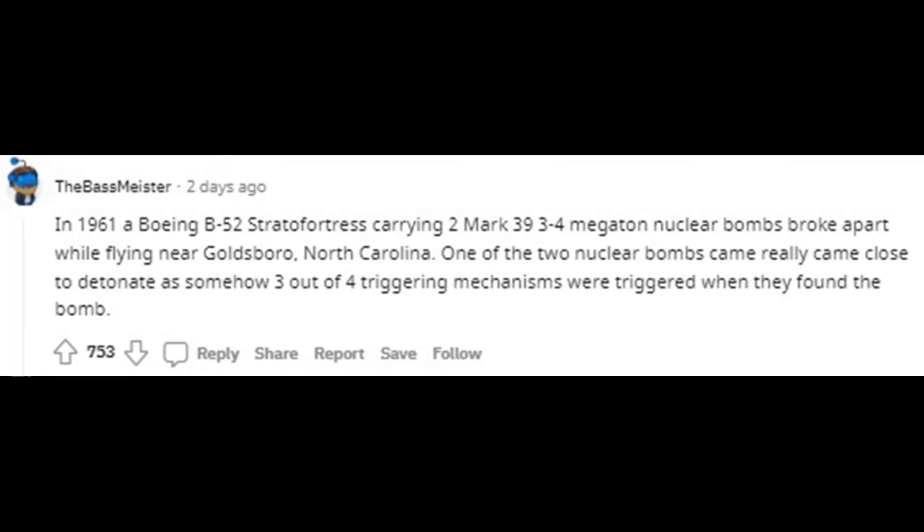In 1961, a Boeing B-52 Stratofortress carrying two Mark 39 3.4-megaton nuclear bombs broke apart while flying near Goldsboro, North Carolina. One of the two nuclear bombs came really close to detonating — somehow three out of four triggering mechanisms were triggered when they found the bomb.